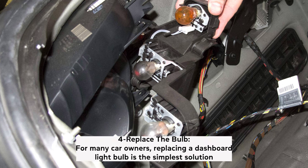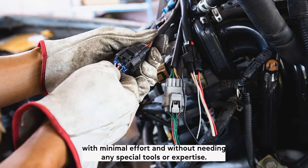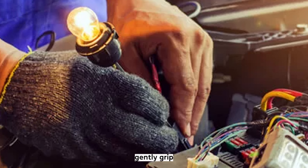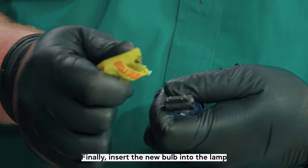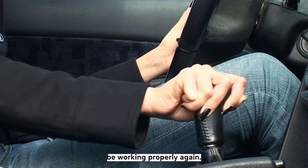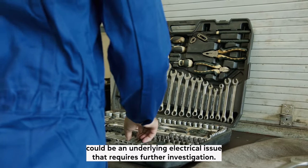4. Replace the bulb. For many car owners, replacing a dashboard light bulb is the simplest solution to any gear shift indicator issue. This task can be completed in just a few minutes with minimal effort and without needing any special tools or expertise. Start by removing the lens cover on your dashboard's gear shift indicator light to expose its bulb holder. Then, using needle nose pliers, gently grip and twist the base of the bulb holder until it comes loose from its socket. Finally, insert the new bulb into the lamp holder and secure it in place before replacing the lens cover. After completing these steps, your gear shift indicator should now be working properly again. If not, then you may need to seek professional help as there could be an underlying electrical issue that requires further investigation.